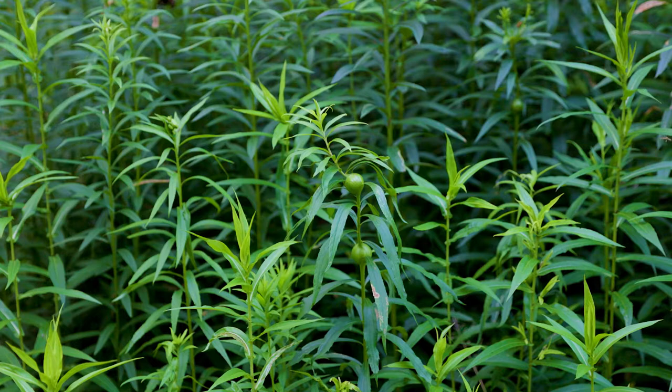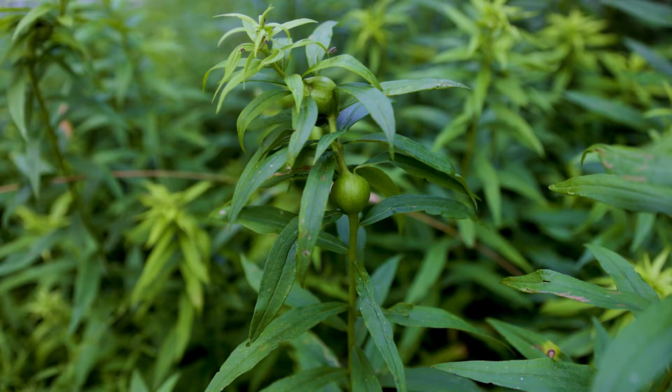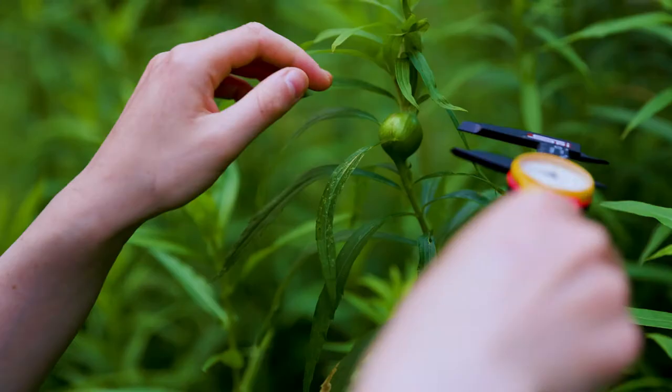They'll basically create this gall right here, which gives them shelter and a nutrient-rich source of food. Then eventually the larva will become dormant until the summer, when a fly will basically pop out and restart the cycle.